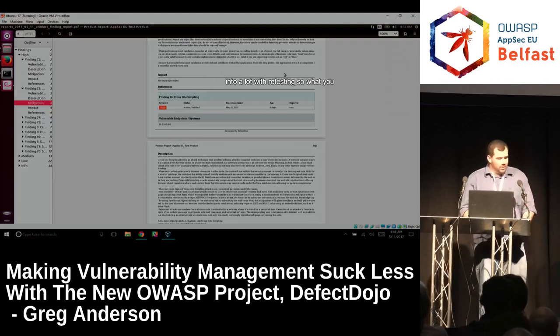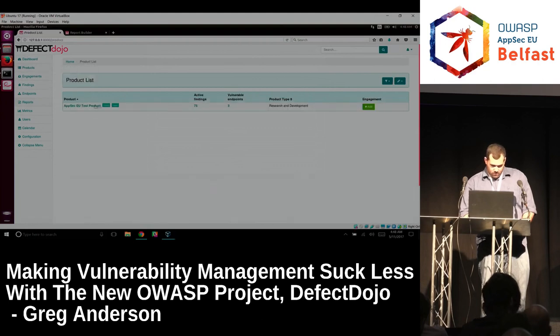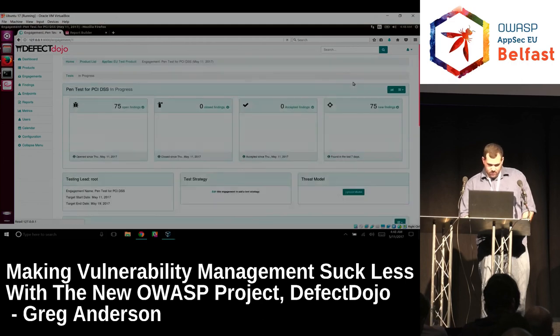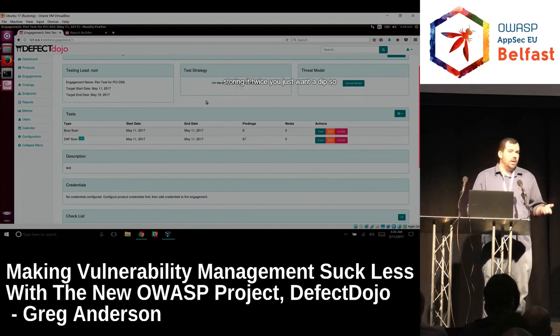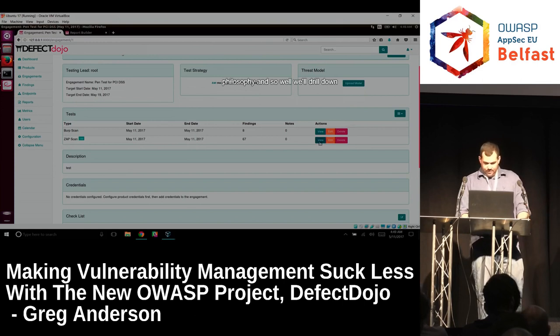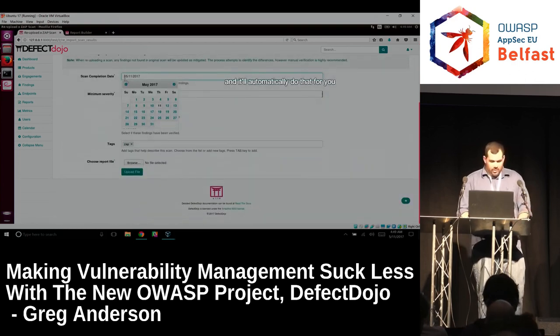That was something we ran into a lot with retesting. What you can do is go to the engagement, let's say you were redoing the ZAP scan and rather than storing it twice you just want a diff — so if things aren't there anymore you want them to close automatically. You drill down into the ZAP scan, go to re-upload scan, refill the form out, and it'll automatically do that for you.